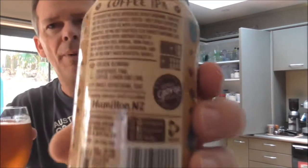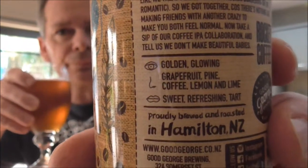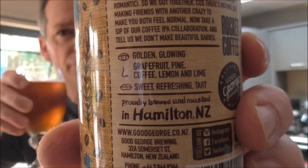It's got a fantastic freshly brewed coffee aroma coming off the top, and that's the first thing that struck me. There's a little bit of info on the back — the nose is the aroma and the mouth is the flavor. It's described as sweet, refreshing, tart on the flavor — grapefruit, pine, coffee, lemon and lime on the nose — golden and glowing in appearance. Cheers guys! That smells good — definitely coffee, with citrus coming through as well.